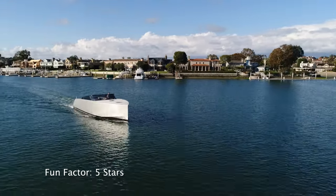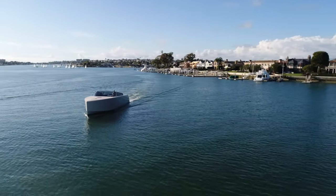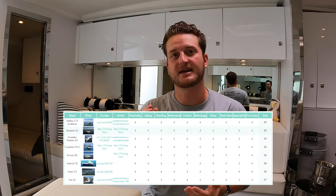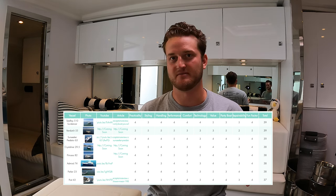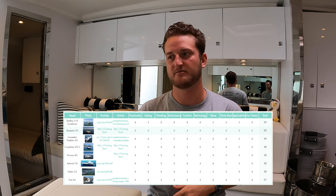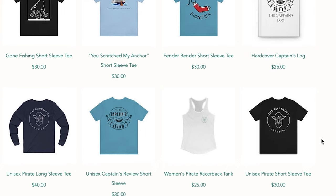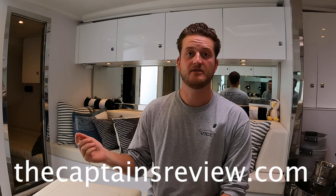For fun factor, it gets 5 stars — you're not going to have more fun than on this boat. Day in the sun, drinks, built-in coolers, huge sound system with massive subwoofers and four 8-inch JL speakers all the way around, and a big deck for everyone to hang out on. It's essentially the world's nicest, largest pontoon boat that isn't made out of pontoons. For party boat, it's also 5 stars. That brings the VanDutch 55's total to 39 stars — one of the highest-rated boats I've ever done. In the five categories of fun factor, party boat, handling, styling, and performance, it's perfect. Thanks for sailing with us.